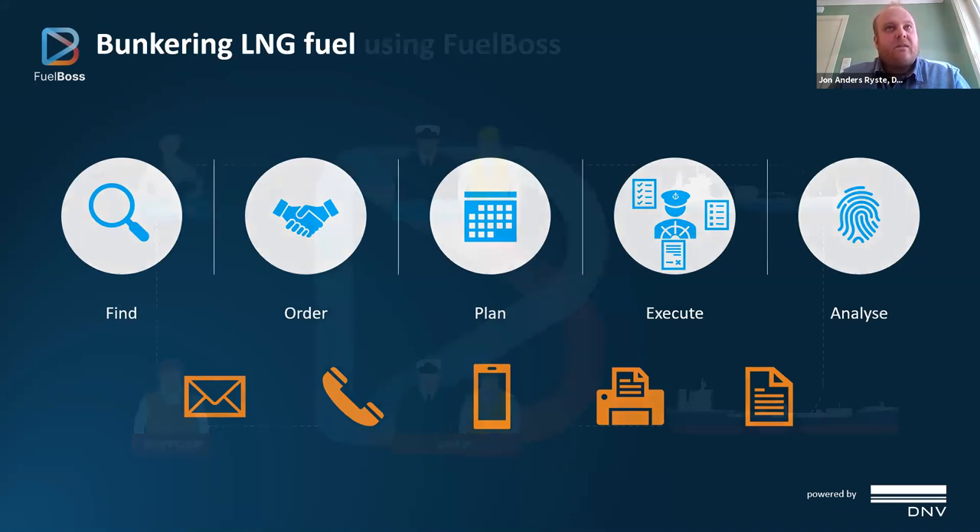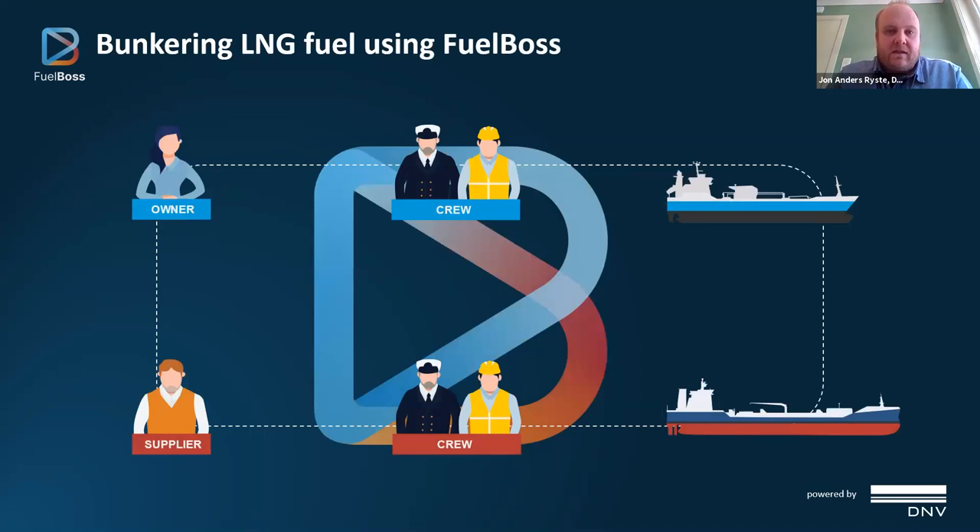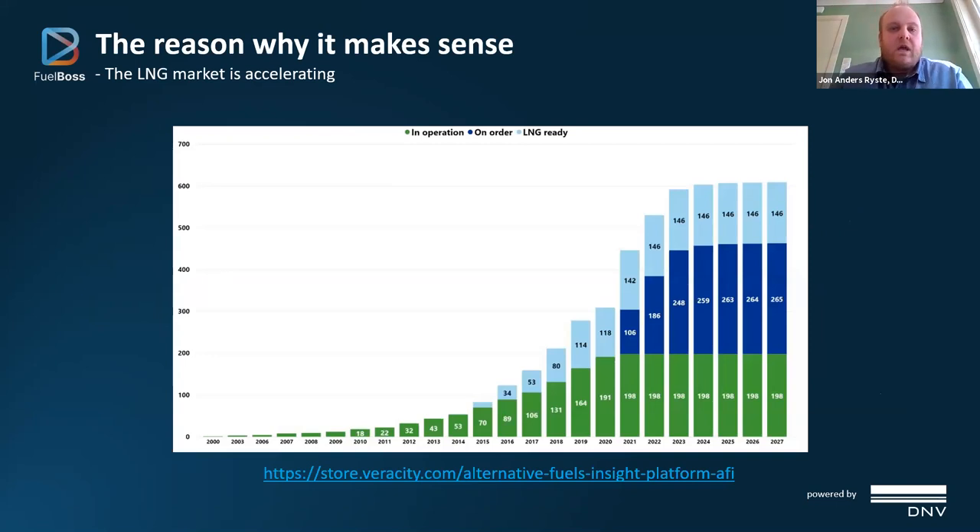Instead of doing it the old way, all involved stakeholders are on the platform with instant access to the same information. They work in a standardised format on a global scale, and the platform acts as a shared point of truth. With a growing number of LNG-powered vessels, the picture will become increasingly clustered — a significant increase in stakeholders on both sides of the table. If all of these do processes in their own way, it will become unbearable for the buyers of fuel. So we need to standardise while we still can.